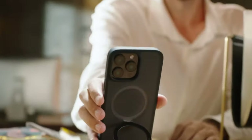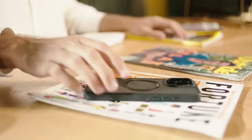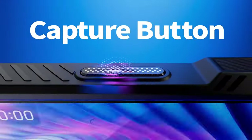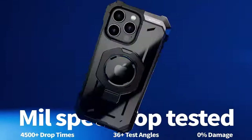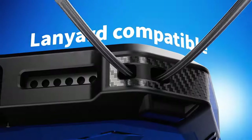Got your hands on the iPhone 16 Pro Max? Now it's time to keep it protected. In this video, we're showcasing the most durable cases designed to handle drops, bumps, and all the rigors of daily life. Whether you're prone to accidents or just want extra peace of mind, these tough cases offer top-notch protection without compromising style. Let's dive into the best heavy-duty cases that will keep your iPhone 16 Pro Max safe and sound.